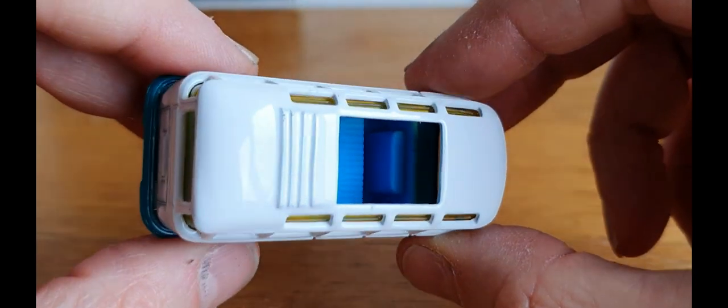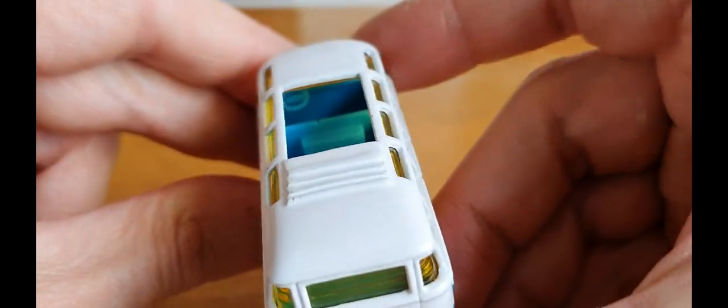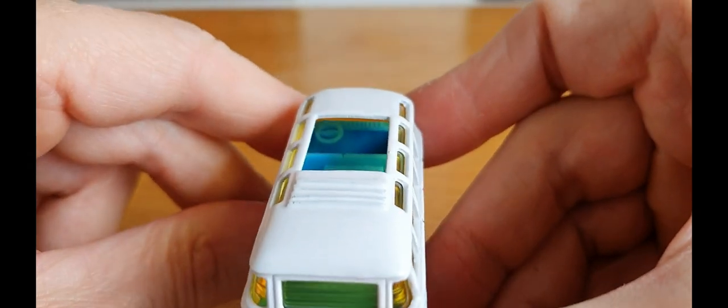I just thought I'd show you something as well. Some of the older Matchboxes used to have these awesome steering wheels, which I wish they would do on the newer stuff rather than solid lumps. But anyway, that's just me thinking out loud.